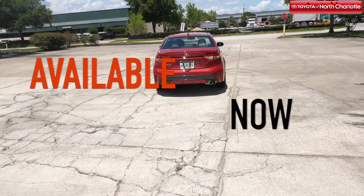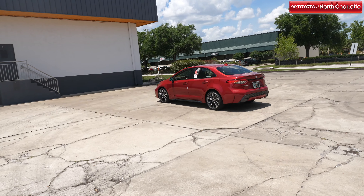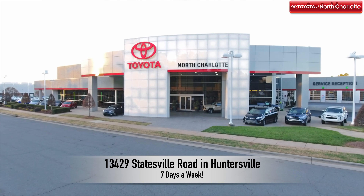The 2020 Toyota Corolla is available now at Toyota of North Charlotte and waiting for you to come take a test drive. Come check out the new Little Crown at 13429 Statesville Road in Huntersville, 7 days a week.